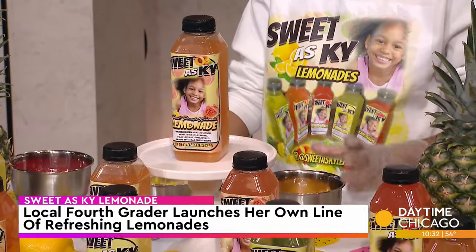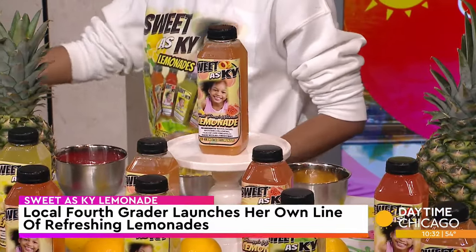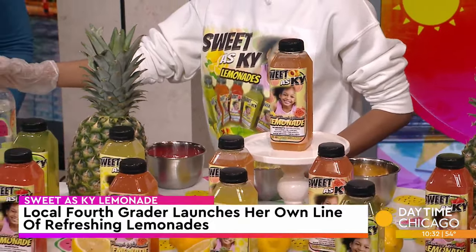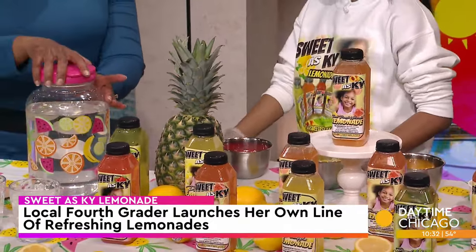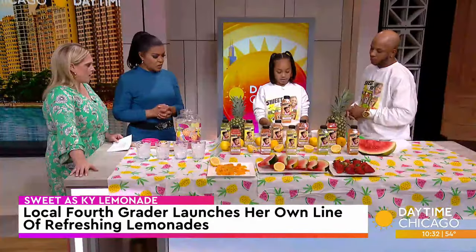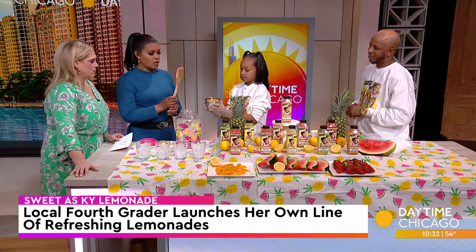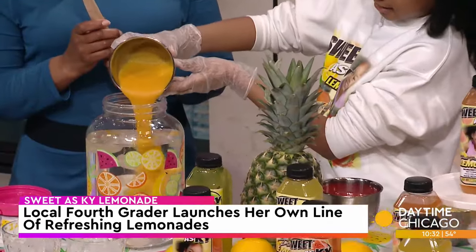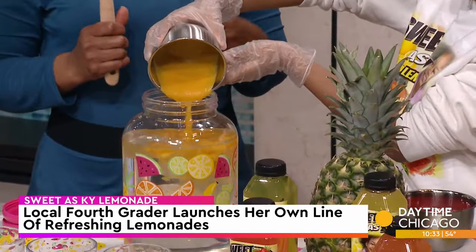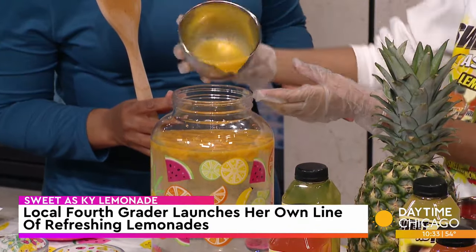We have peach, pineapple, and watermelon. And then we have our pre-mixed water and sweetener. Shall we take the top off? Yeah. And are you going to pour the whole thing in there or just a little? The whole thing. So I imagine this is a great learning lesson for you because you probably have to measure a lot, right? Yeah.